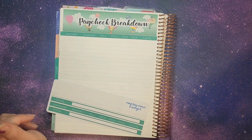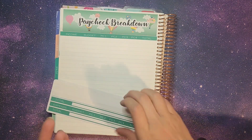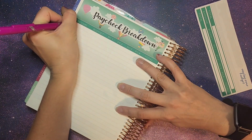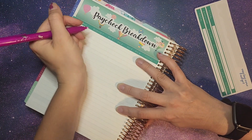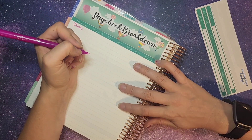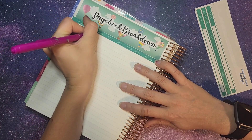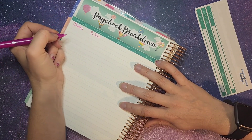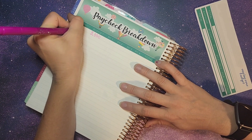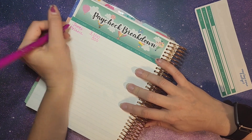First up, we're going to put in our income. We write down three sources of income. First up we have James and his full-time job. We budgeted 750 times four for how many times he's going to get paid and budgeted about $3,000 for this month. And then for myself, I hope to bring in $300 between YouTube, Etsy, and Herbalife.